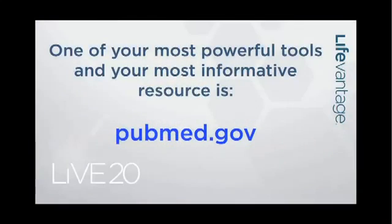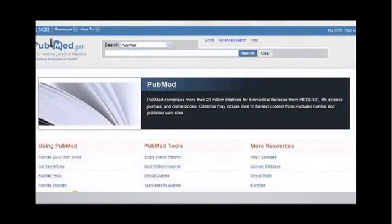One of your most powerful tools and your single most informative resource is pubmed.gov. This was talked about by Dondi Nettles extensively, how he uses this tool, and I would really like for all of you to get familiar with this. There are ten characters to type in — pubmed.gov — and what comes up is a screen that looks like this.